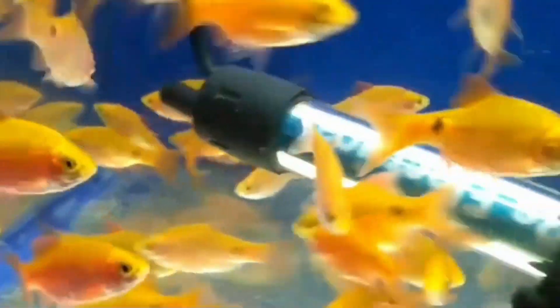So these were all the signs regarding how to know whether your rosy barb fish is pregnant or not. I hope this video will help you. More videos are coming soon, so please stay tuned to my channel.